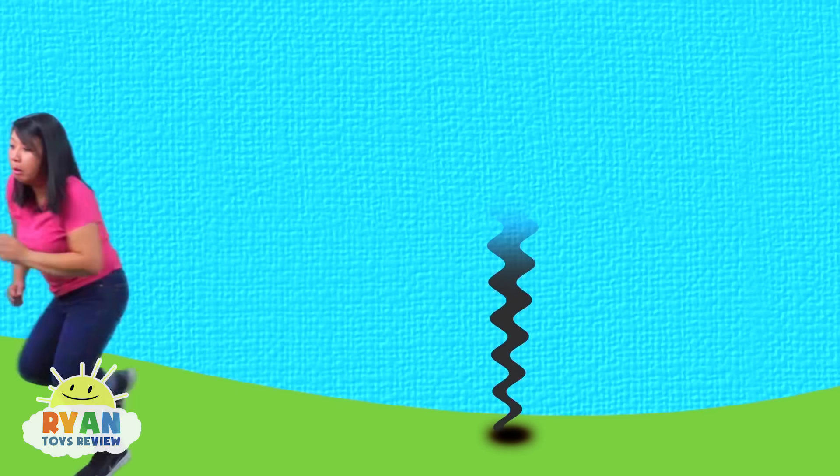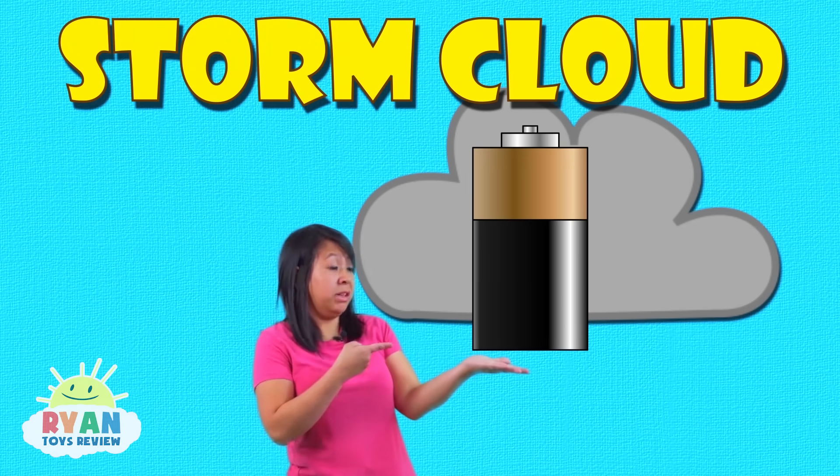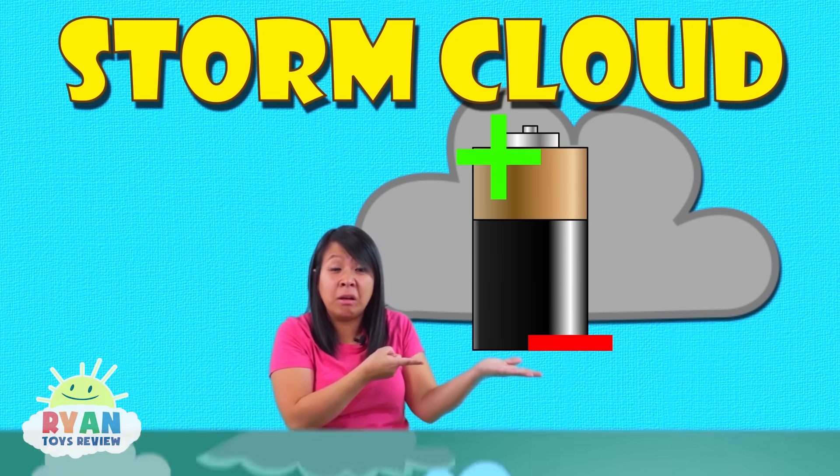Just like that! Let's get out of here! A storm cloud is like a battery! Plus at the top, minus at the bottom! Awesome!